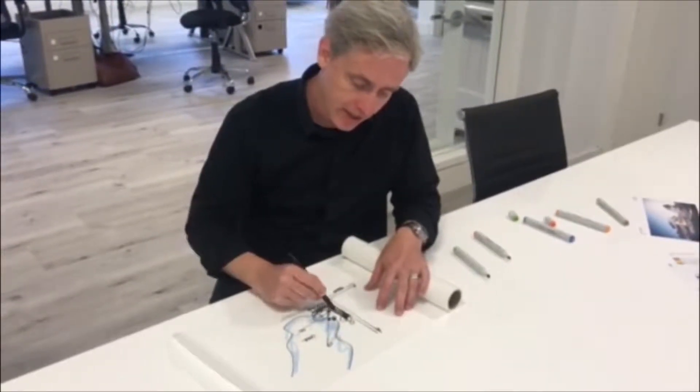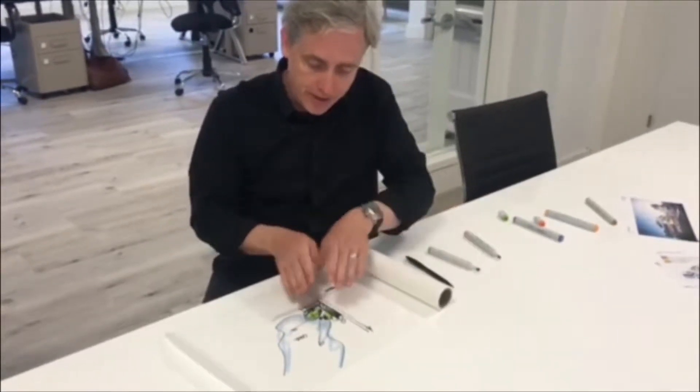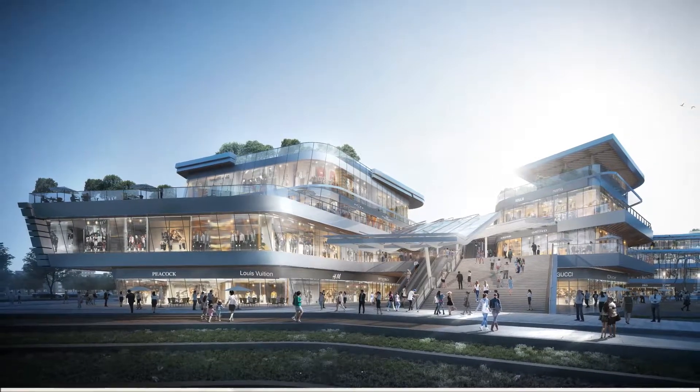That allows us to define a series of garden plazas and courtyards. The idea is that it opens up the project towards the lake, and that ties to the city's culture of outdoor living. There's a blur between indoor and outdoor spaces, fitting with the local culture.